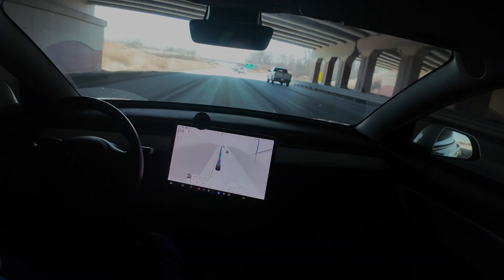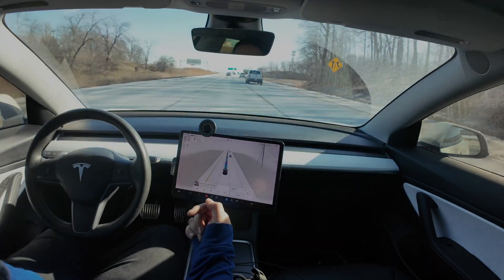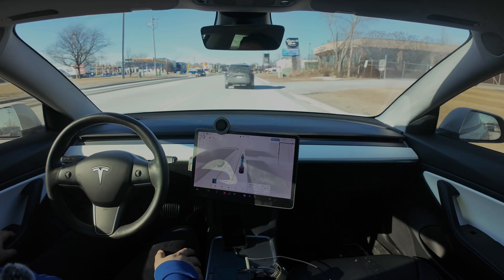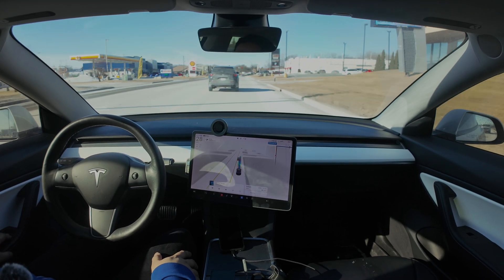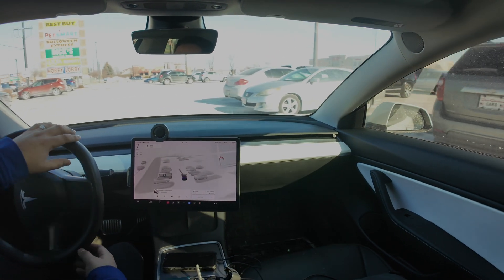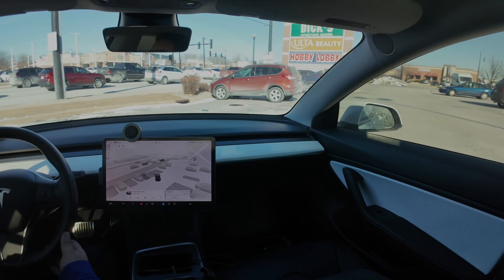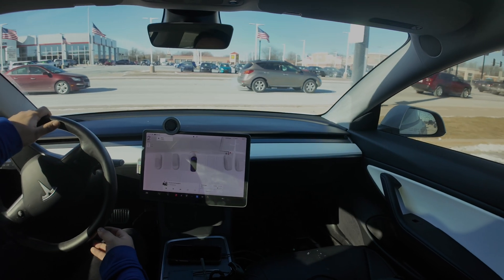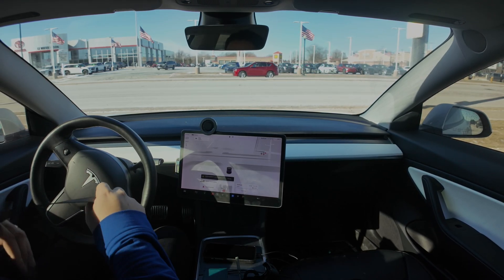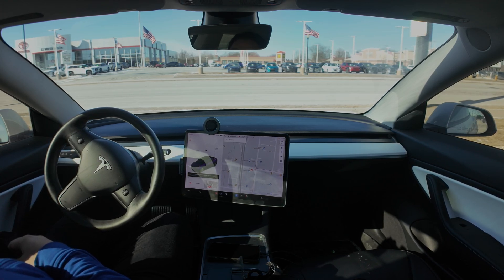There's one final thing I want to test before the drive's over. I want to see what happens if you forget to put the car in park and then try to get out of the vehicle. Pulling into the parking lot now. No brake, no nothing — take my seatbelt off, and it immediately parks. 'Vehicle automatically parked to prevent roll away.' Nice, I like it.